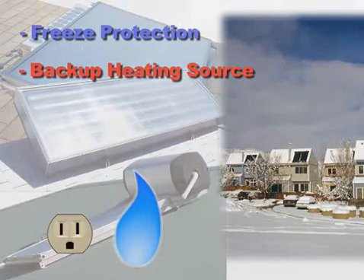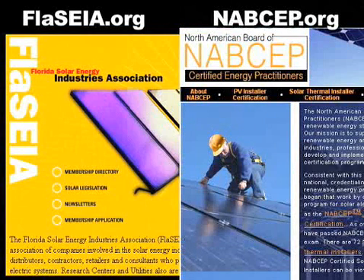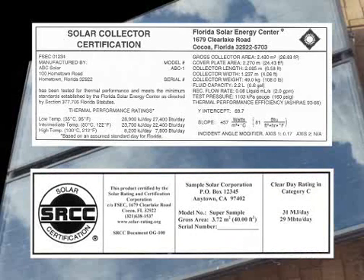This provides hot water even in the event of inclement weather when solar heat is at a minimum. To find a contractor in Florida, visit FLACIA. If you're outside the state, you may visit NABSEP. They can help you find the best system for your family's needs. Also be sure that the system you are purchasing is certified either by the Florida Solar Energy Center if you live in Florida, or by SRCC.